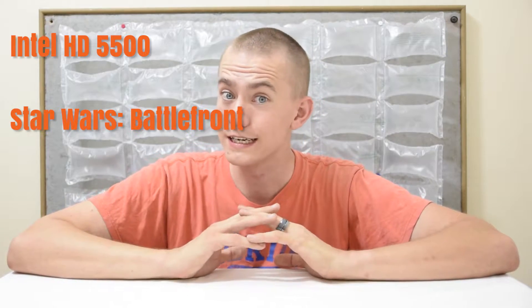Hey guys, welcome to the UFDisciple channel. Today we're going to be taking part in my Will It Play series. We're going to see how well the Intel HD 5500 integrated graphics stacks up against Star Wars Battlefront Beta. So let's get started.